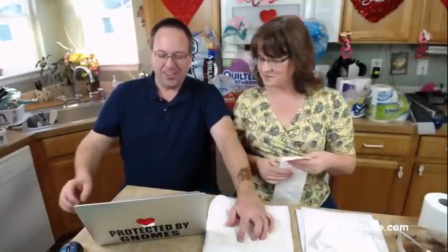Laurel says in my house, it doesn't matter if it goes under or over the roll — I'm just happy when they put on a new roll. No kidding, me too.